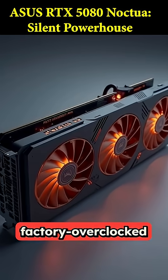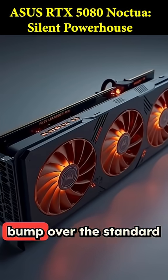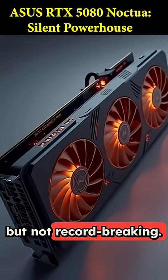Now, it's not the fastest factory overclock card. It boosts to 2,700 megahertz, which is a decent bump over the standard edition, but not record-breaking.